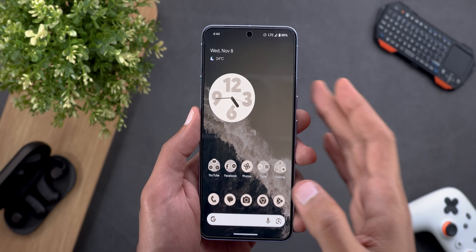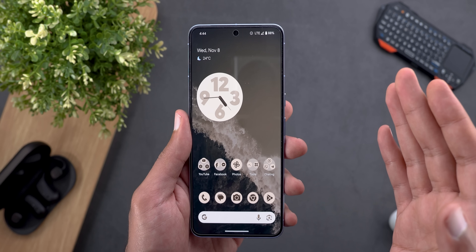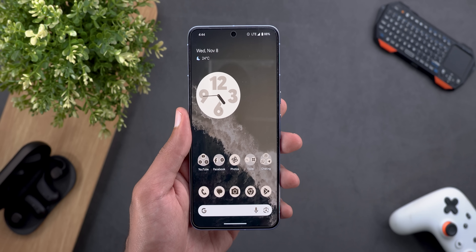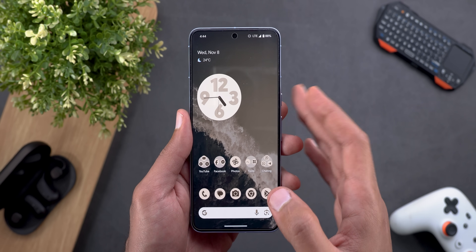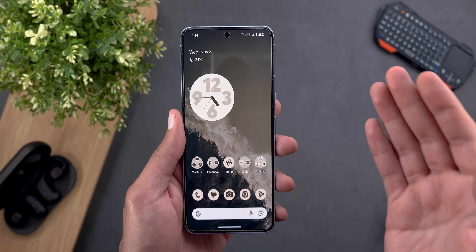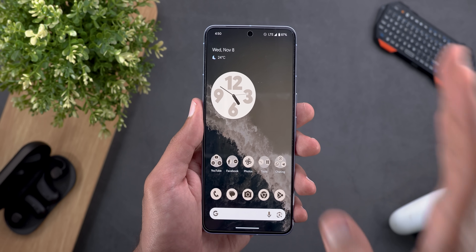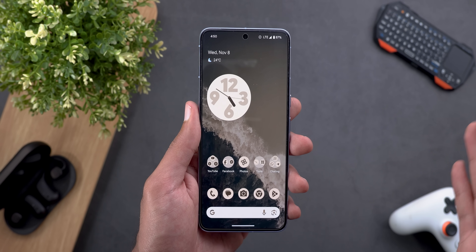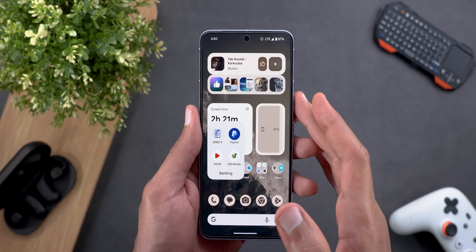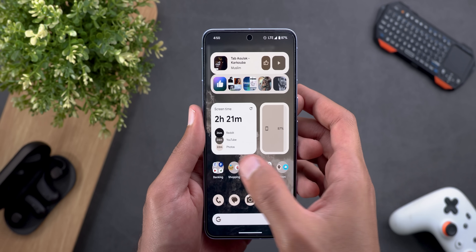I didn't try the stable November update on my 8 Pro, but what I'm getting from the QPR1 beta program is already better than the stable version. This is true not only for beta 2.2 but since installing QPR1 beta 1 on my 7 Pro, I see the same improvements. That makes me optimistic about the December update. By the way, all my banking apps are working just fine — I never got a message saying I'm running beta software or that my phone is insecure.